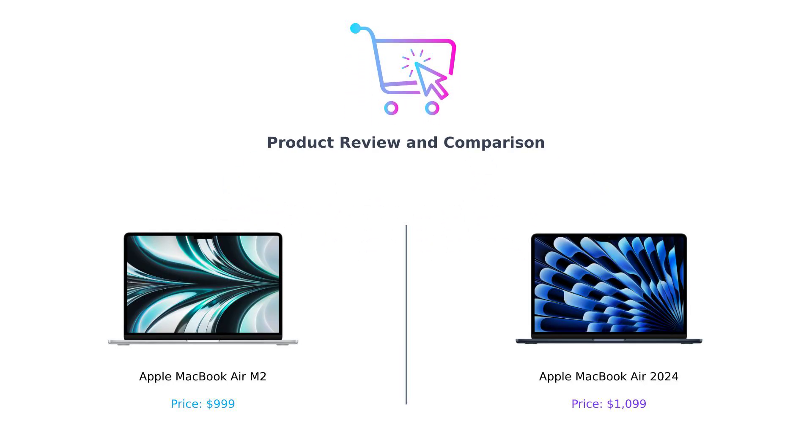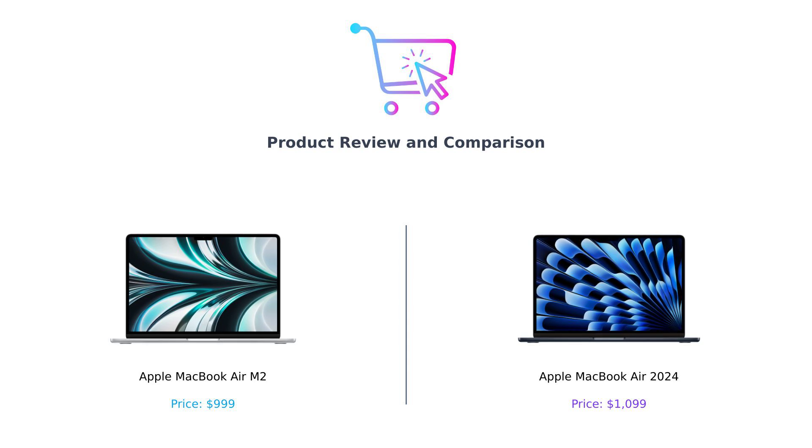Welcome back to BuySmart, where we help you make better purchasing decisions. Today, we're diving deep into the world of Apple laptops, comparing the classic MacBook Air M2 and the shiny new MacBook Air 2024.